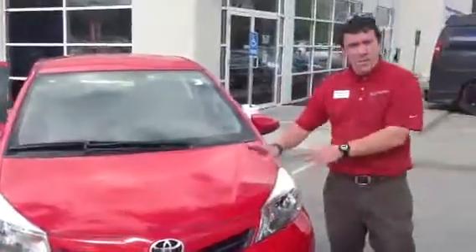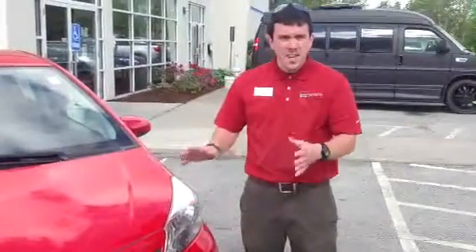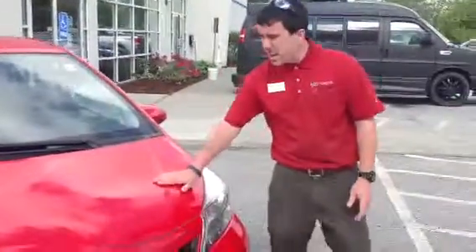It's a 2012. Under the hood you're going to have a 1.5 liter 4 cylinder, 4 speed automatic, and it's generating about 32-33 miles per gallon on average, plus of course legendary Toyota reliability and durability. So very good engine here.